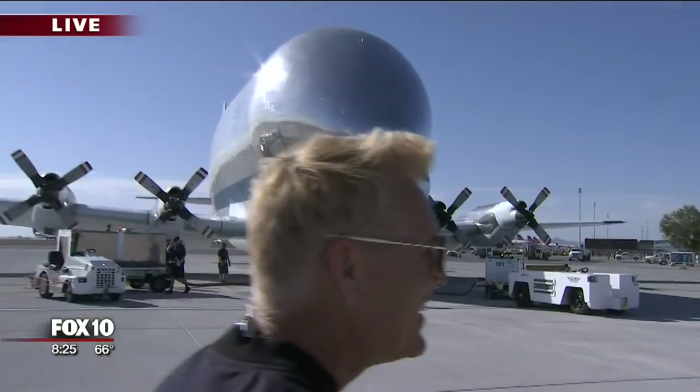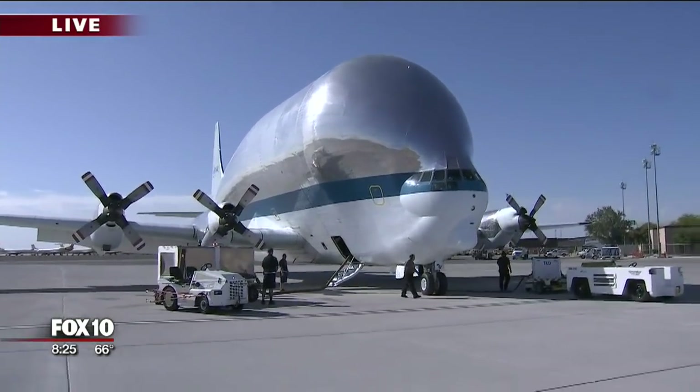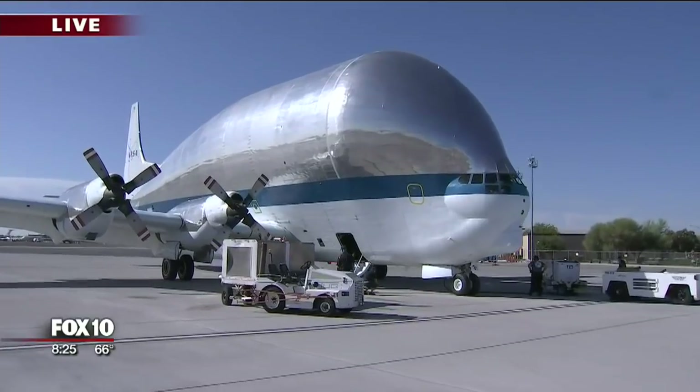Ryan Smith is with us. He's the communications director here at Phoenix Mesa Gateway. This must be a thrill for everybody here at the airport. It must be a thrill to see this aircraft come in every time. We love to welcome the Guppy. It always gets a big crowd out here, and kids come in, and even those that work here at the airport — we all come out of our offices because there's really no other plane like this. And this is really the only one left flying, is that right?